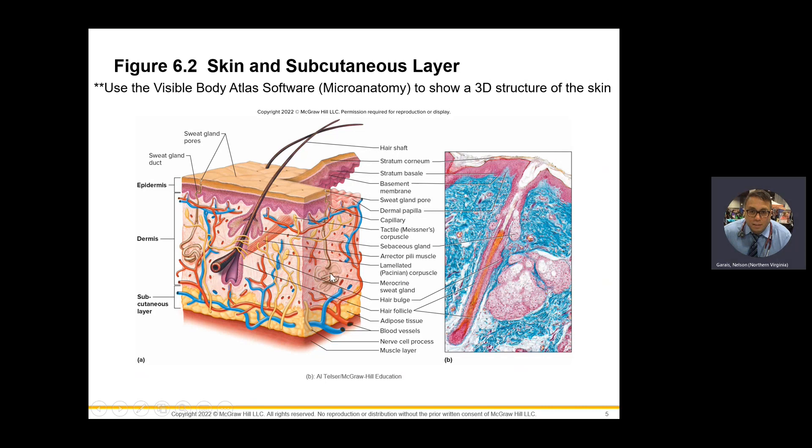Here you have a merocrine sweat gland. Remember from the last lecture: merocrine, apocrine, and holocrine. Merocrine is the type that will secrete sweat. There is adipose tissue in the subcutaneous layer, and of course lots of arteries and veins at that level. Underneath everything is your muscle layer.